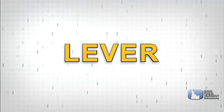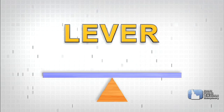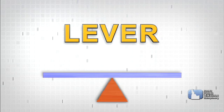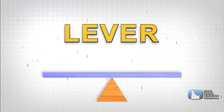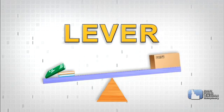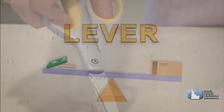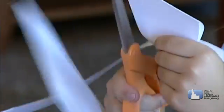The lever is the oldest simple machine. It's probably best described with a seesaw. Every lever, every seesaw, has a fulcrum. That's the point where the seesaw moves — right in the middle. The way a lever works is downward motion on one end results in upward motion at the other. Scissors are also a good example of a lever.